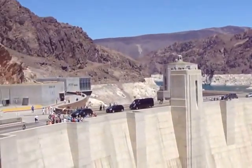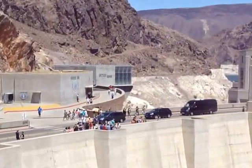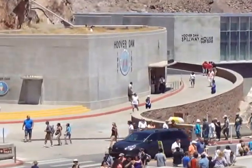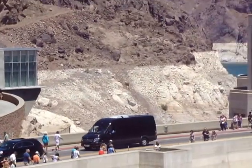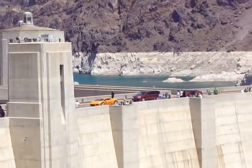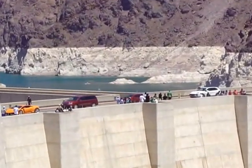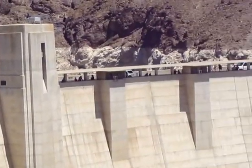Now look downriver, midway on the canyon wall, and you will see a rectangular concrete building with six holes. This is the valve house. There are two on each side of the canyon. Each building contains two 90-inch jet flow gates. These gates allow us to run water around the turbines if necessary.